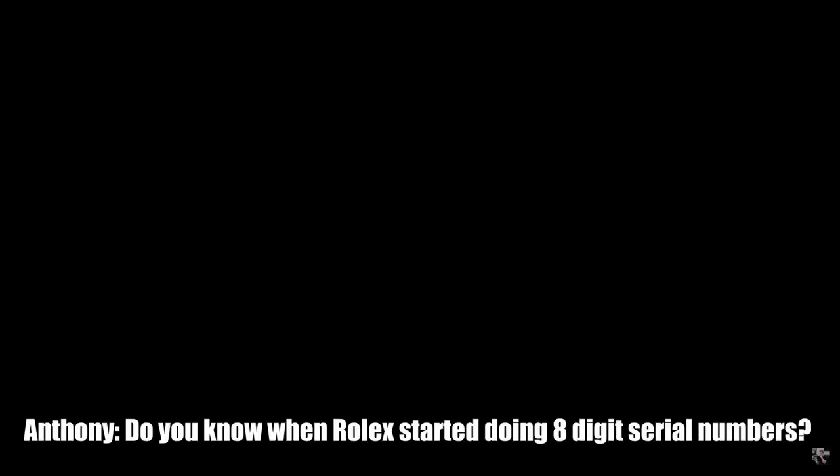It could actually be 2005 through 2007 - late 2005 to early 2006, you narrowed the middle. But that's wrong. It's also an eight-digit serial number. Do you know when Rolex started doing eight-digit serial numbers? She guesses 2000 - he corrects her: 2017. He offers to have her watchmaker open it.